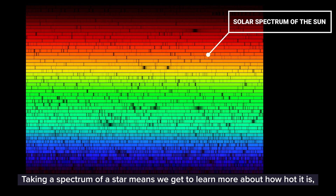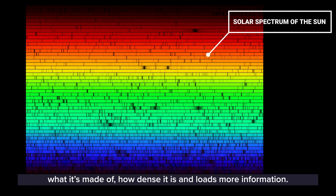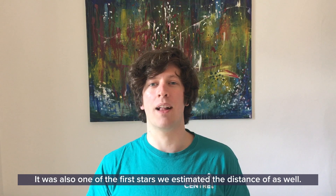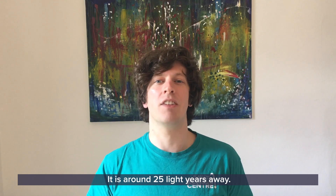Taking a spectrum of a star means we get to learn more about how hot it is, what it's made of, how dense it is, and loads more information. It was also one of the first stars that we estimated the distance of — it is around 25 light years away.